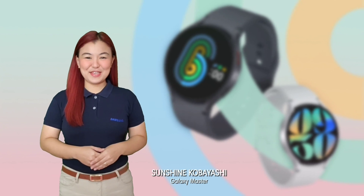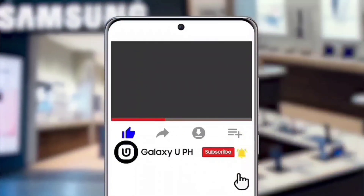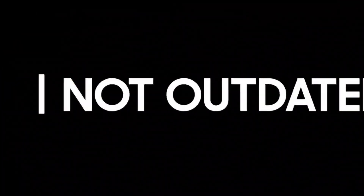This has been Sunshine, leaving you with a great Samsung day! If you like this video, hit the like button! Don't forget to tap the notification bell and subscribe to our official YouTube channel, Galaxy UPH. Be updated, not outdated!